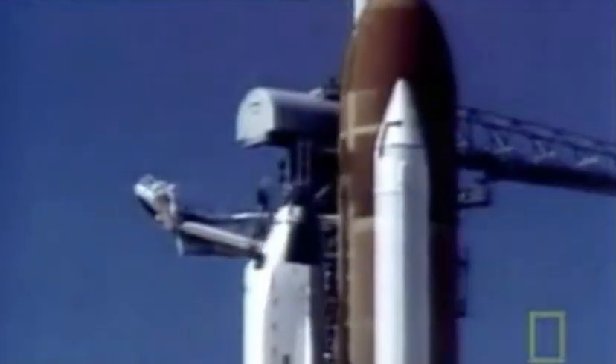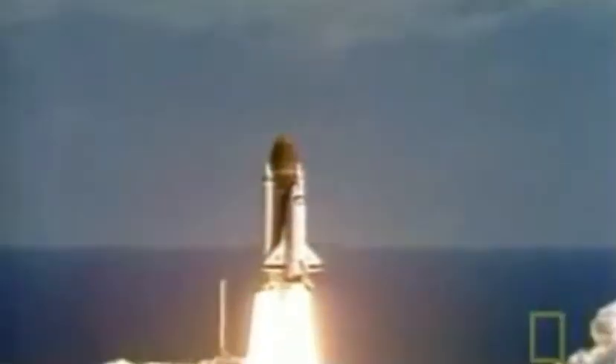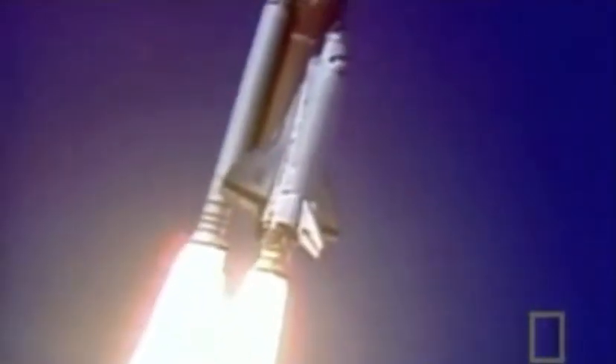And liftoff, liftoff of the 25th space shuttle mission and it has cleared the tower. I am switching to control program. Good roll program confirmed. Challenger now heading downrange.